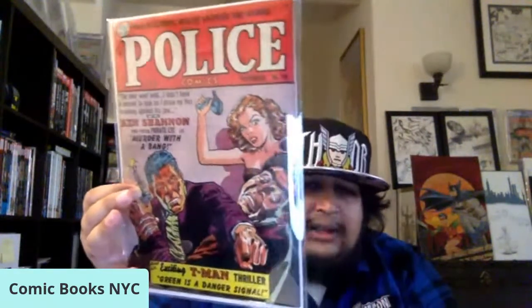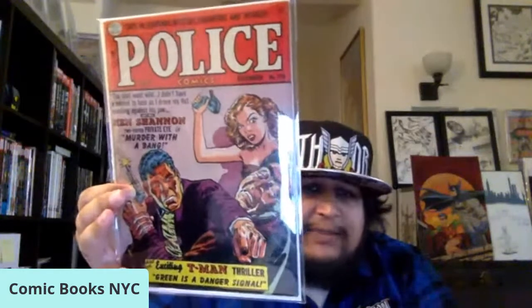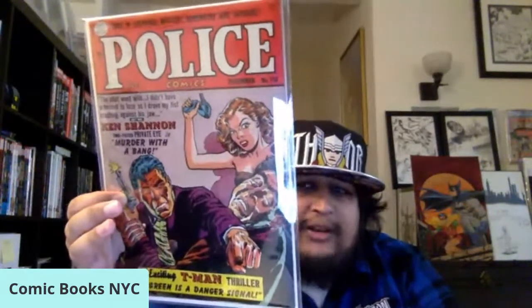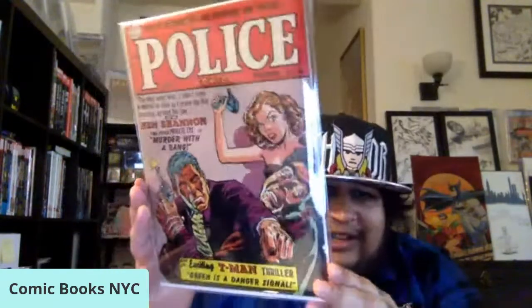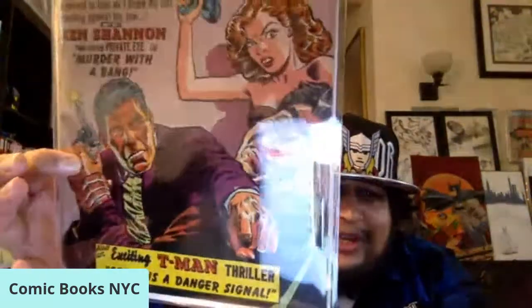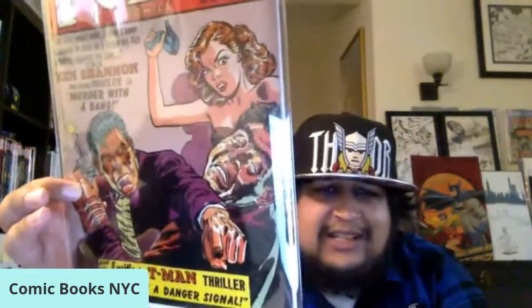Next up I have Police Comics number 110 — post-Plastic Man era Police Comics, 1951. This is a Reed Crandall cover, and I just love that cover. It's got a lot of cool factors: you've got the crime, the guns, the punching action, and the good girl art — she's got a shoe and looks like she's going to try to take this guy out with her high heel.